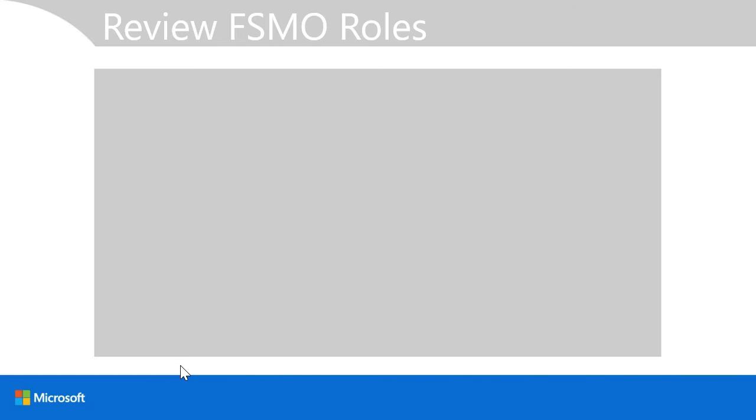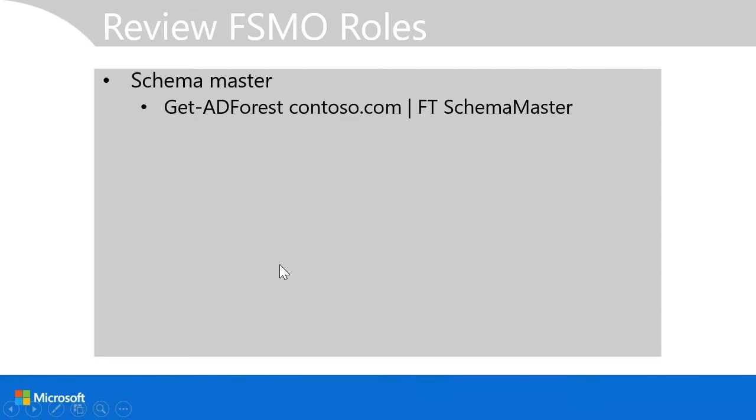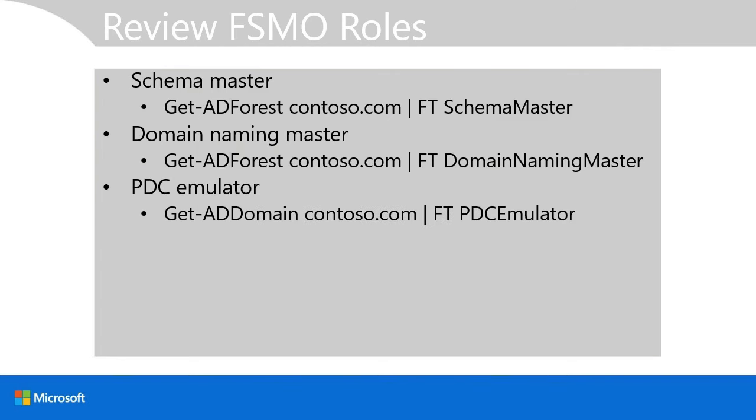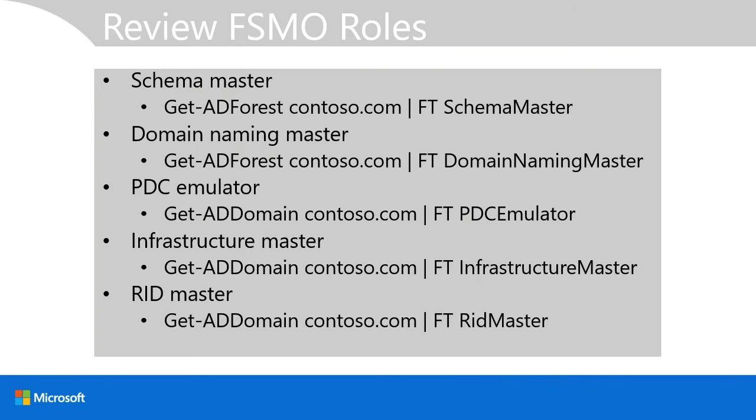Active Directory has flexible single master operation roles configured within the forest and within each domain. The schema master and domain naming master are usually assigned to the first domain controller in the forest. You can use the Get-ADForest PowerShell cmdlet specifying the domain name to determine which domain controller holds the schema master and domain naming master roles. For domain-based roles — PDC emulator, infrastructure master, and RID master — use the Get-ADDomain cmdlet.